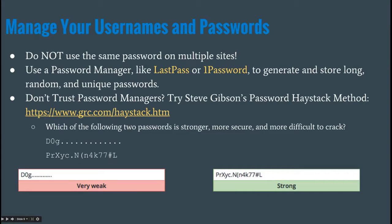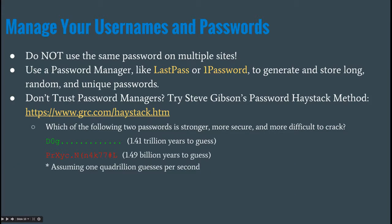Which of these two passwords is stronger: a 16-character password using D0G with dots, or a 15-character completely random password? WordPress tells me D0G is 'very weak' and the random characters are 'very strong.' But if you can get one quadrillion guesses per second, it would take 1.4 trillion years to guess the D0G haystack password, and 1.49 billion years to guess the random one. They're both very secure, but the 16-character haystack password is exponentially more secure.